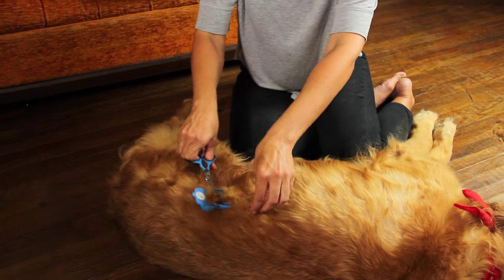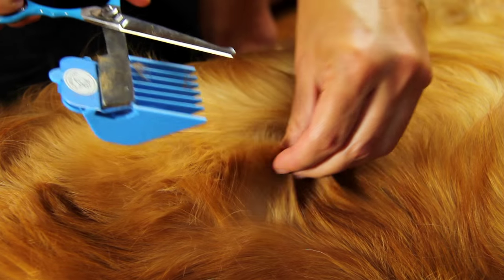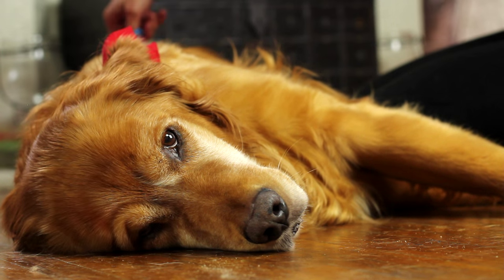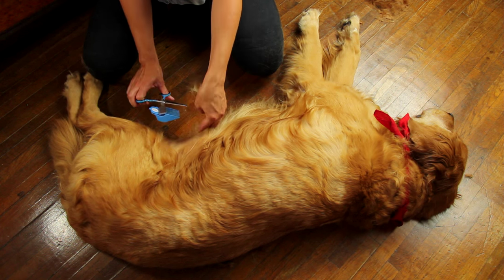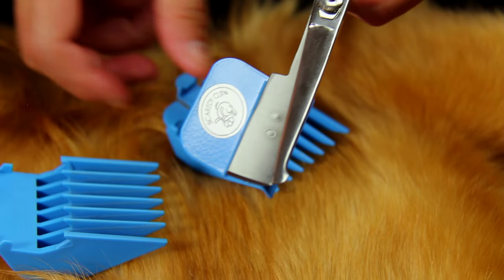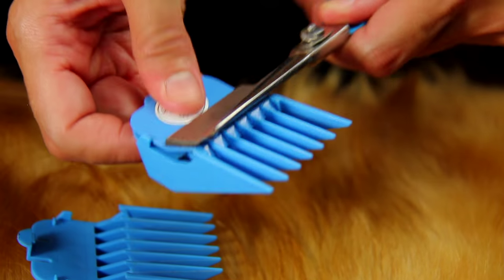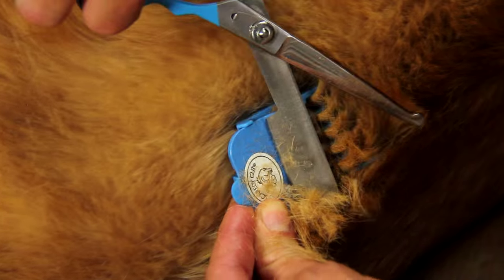I'm cutting off most of the fur by holding one lock up at a time. Now I'm going to switch to a shorter comb and even off the surface with some rapid cutting. I'm going against the direction of the fur.